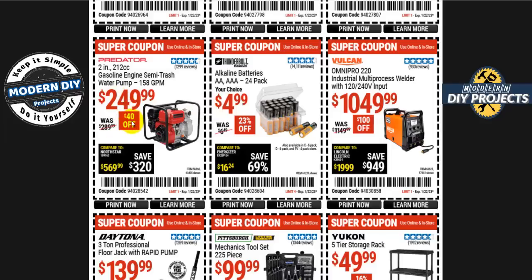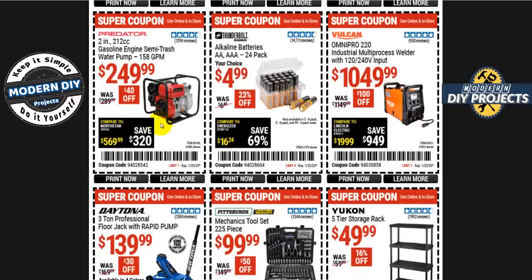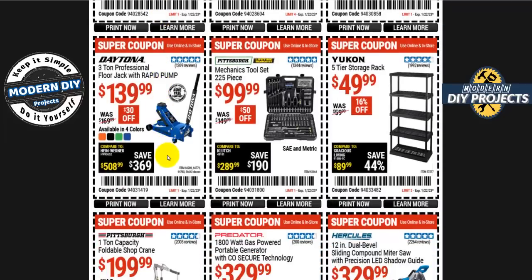The Predator 2-inch 212cc gasoline engine semi-trash water pump is 250 bucks, 40 off. The Daytona three-ton professional floor jack with rapid pump is 140 bucks, 30 off. The Pittsburgh mechanics tool set with 225 pieces is 100 bucks even, 50 off — not a bad starter set or a convenient kit to keep in your vehicle.